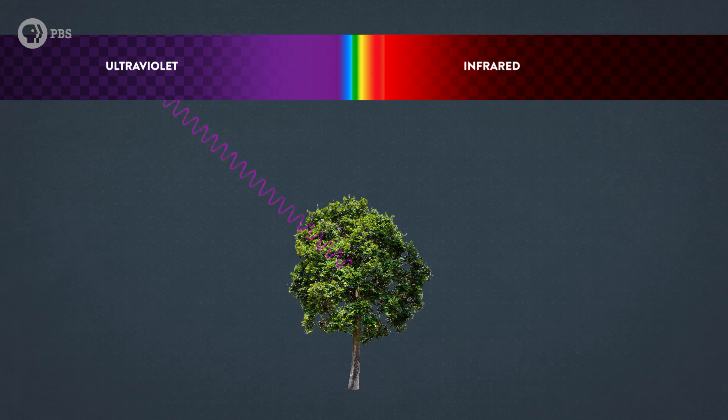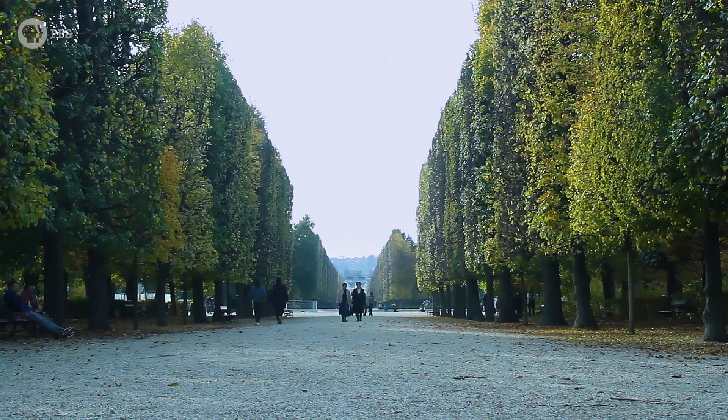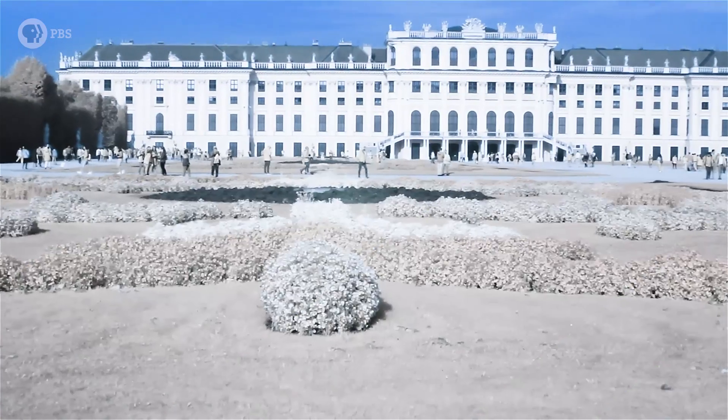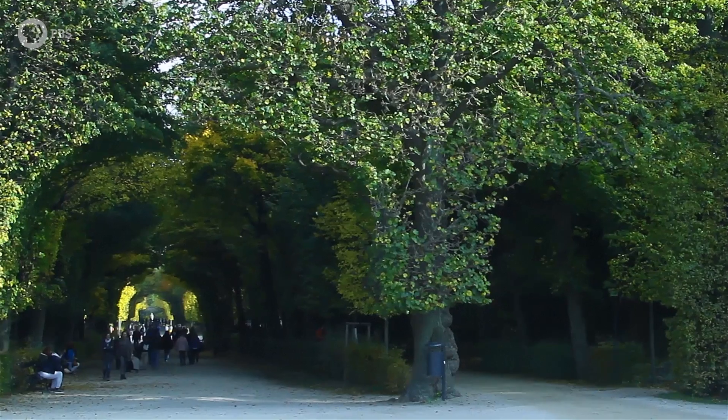Beyond the blue end, plants actually manufacture molecular sunscreen to absorb all those dangerous UV rays. And beyond the red into the near-infrared, plants reflect basically all that light away so they don't overheat, which is why they look the way they do on that special camera modified to see near-infrared light, which is normally invisible to us.